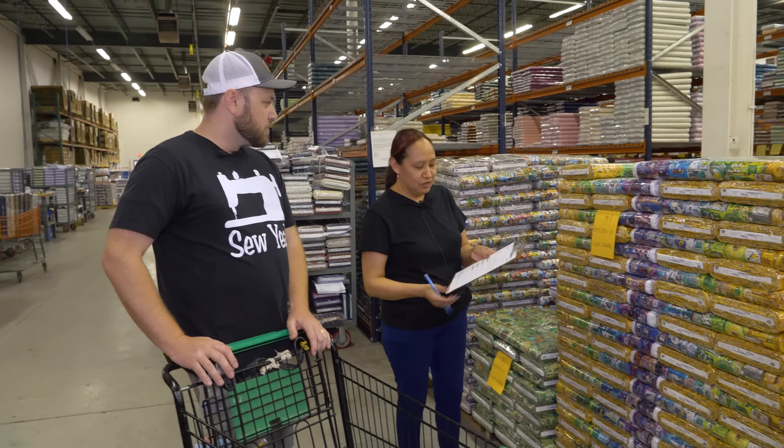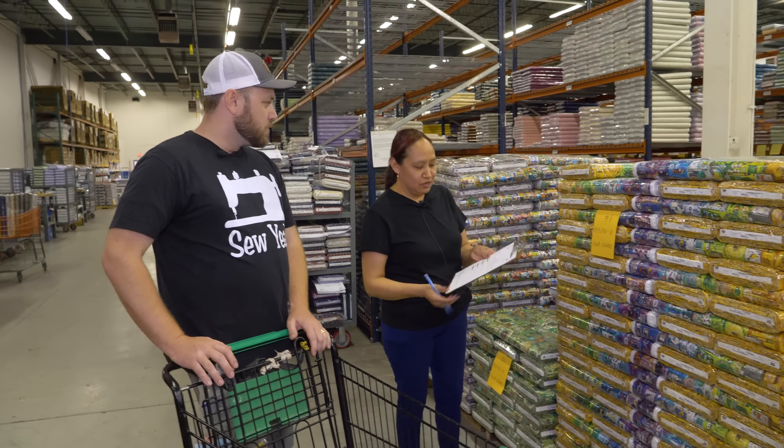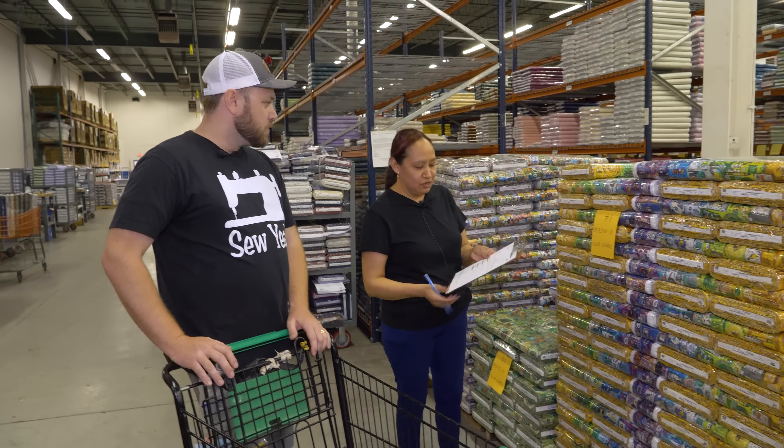We're here with Isabella, the chief order picker at Northcott, and she's going to walk us through the order picking process. She has an order form for the new collections that have come into the warehouse. The order says you need three bolts of 15 yards, so she checks not only to make sure it's the right color and the right collection, but also the right quantity of yards per bolt. She puts her initials on there to show it's her that did the order, and then the next step is to scan it and do a double check to make sure it's the right bolt corresponding to the picking ticket.